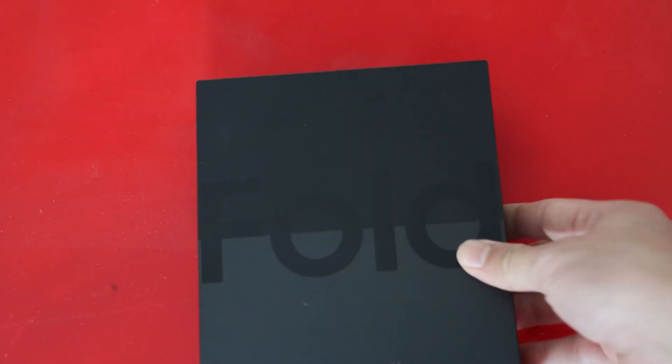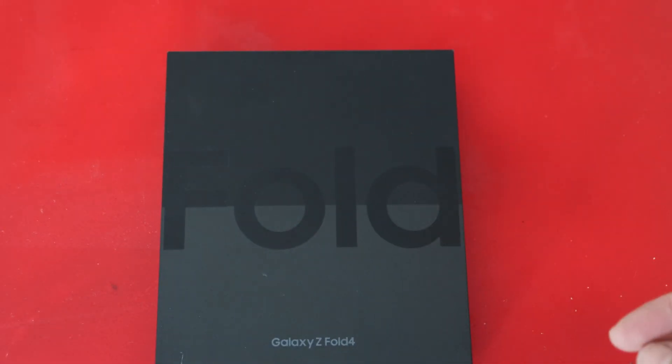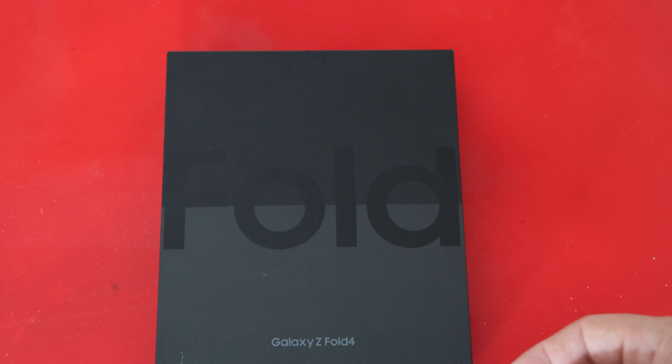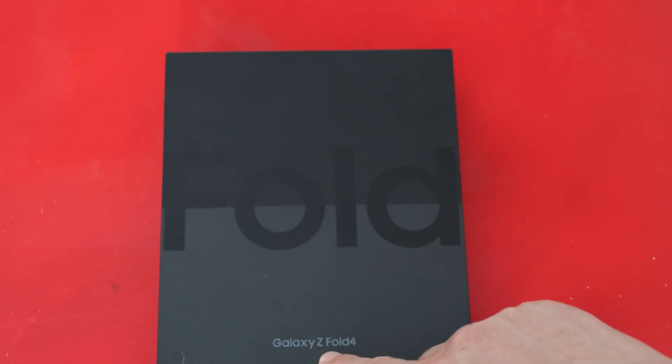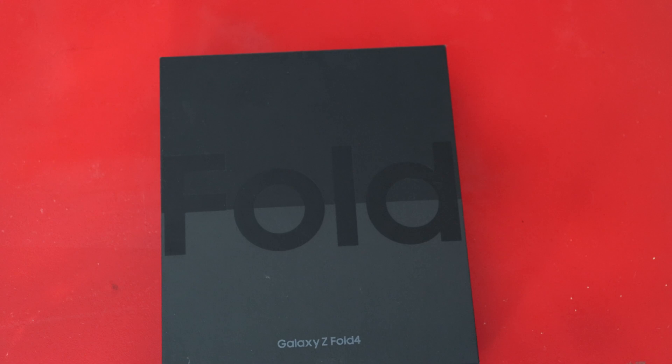Hi, today I would like to talk about my latest sad experience with my phone. It is one of the famous models from Samsung, from the Fold series, specifically the Galaxy Z Fold 4.